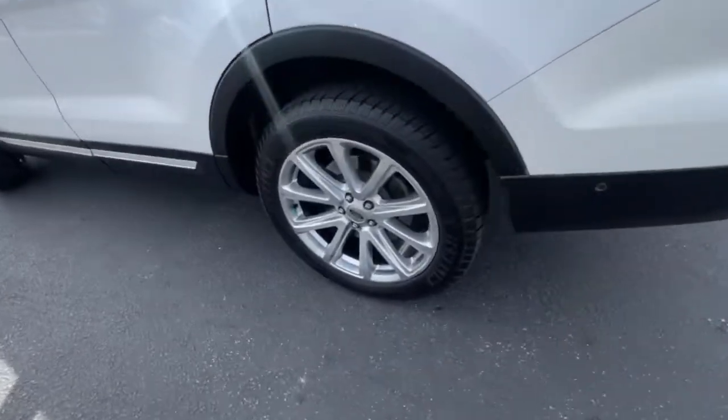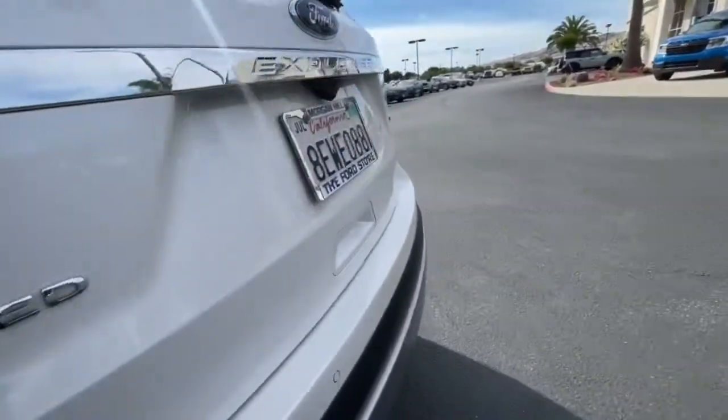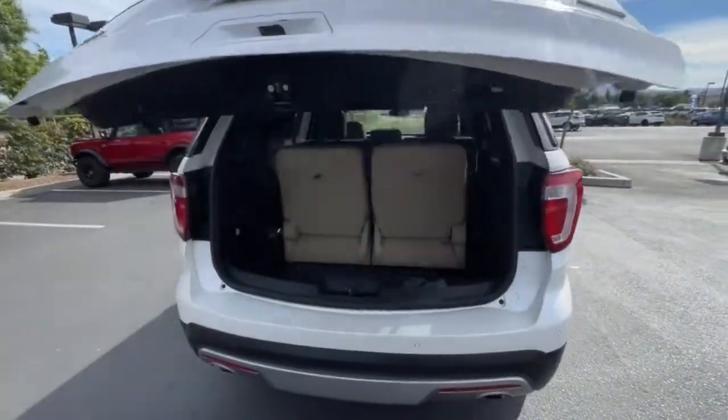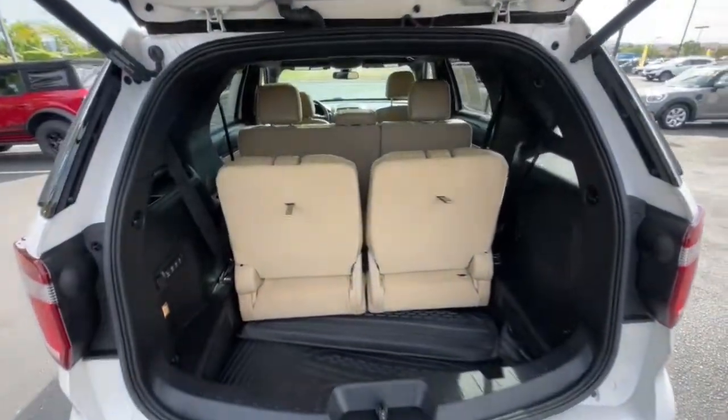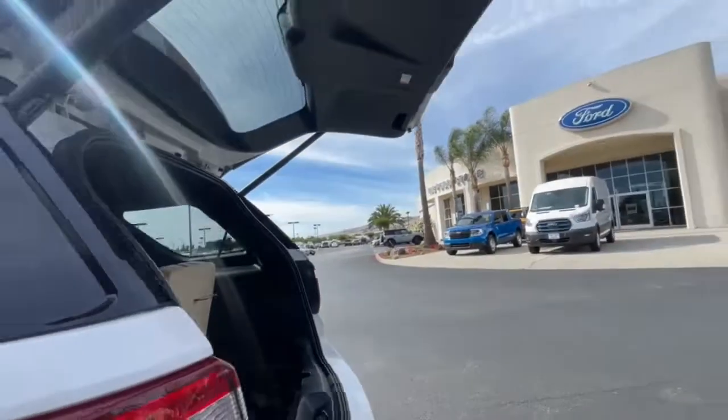These are just some of the great options this vehicle comes with: navigation system, sun/moonroof, keyless entry, power passenger seat, heated rear seats, adaptive cruise control, power liftgate, fog lamps, 4x4, and electronic stability control.